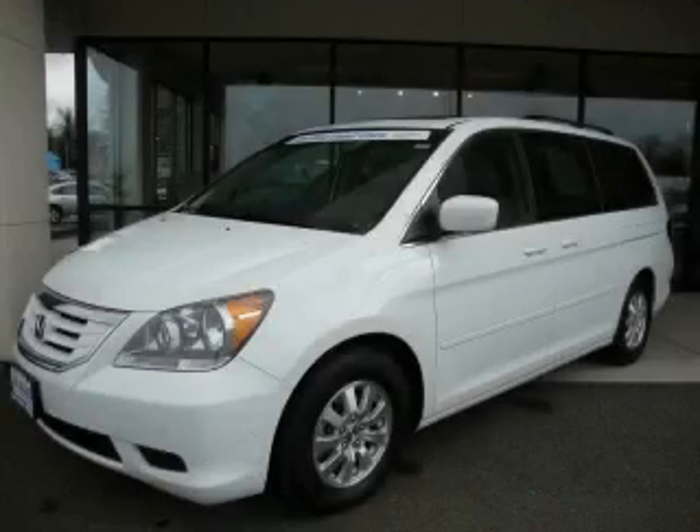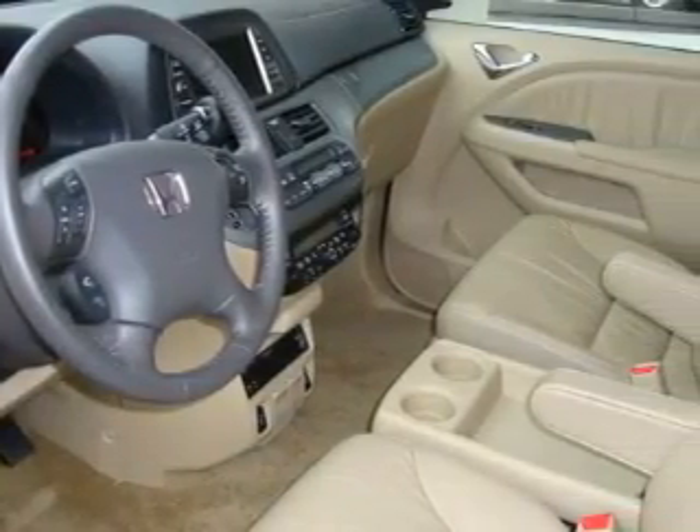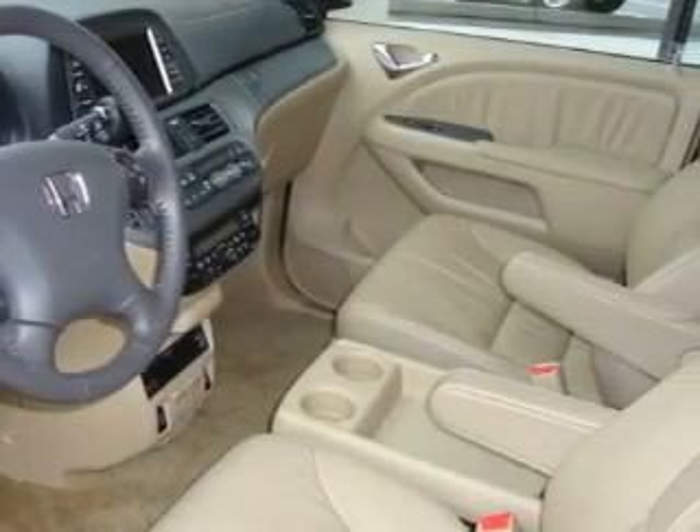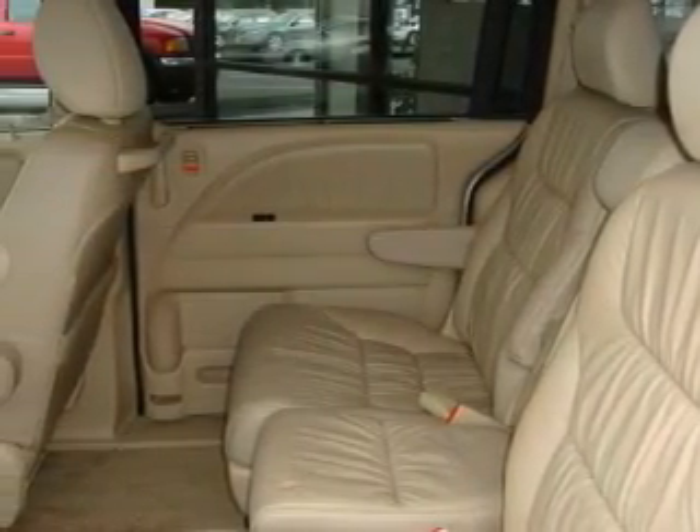This is a certified pre-owned 2010 Honda Odyssey — room for the entire family. The most desirable features on board this Honda include a power driver's seat, a sunroof, a navigation system, and a DVD video player.